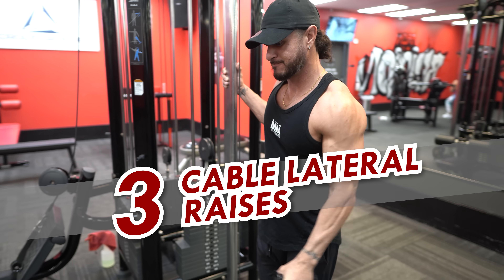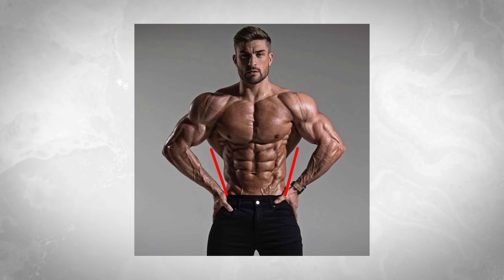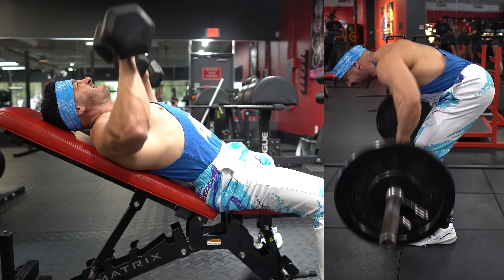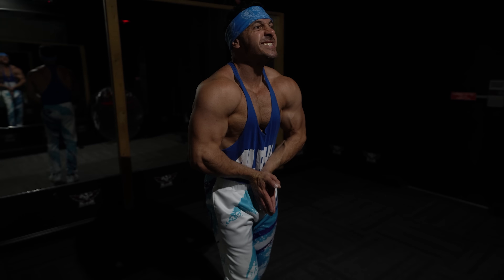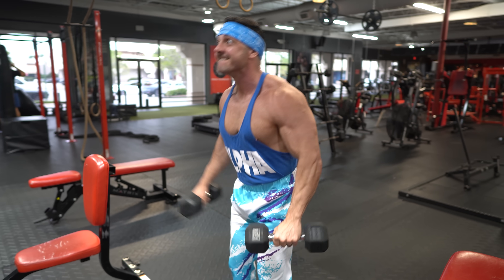Exercise 3: Cable Lateral Raises. The V-taper, marked by broad shoulders and a narrow midsection, has been linked to heightened levels of attraction. Since the first two exercises already cover the front and rear delts, our focus here is on the mid delts. To achieve round, 3D delts, the movement of choice would be a lateral raise.